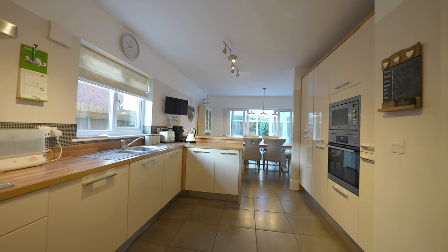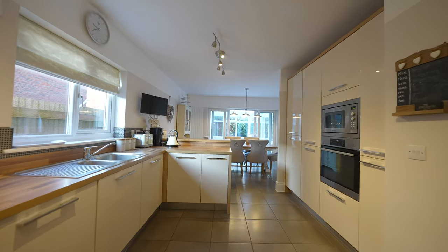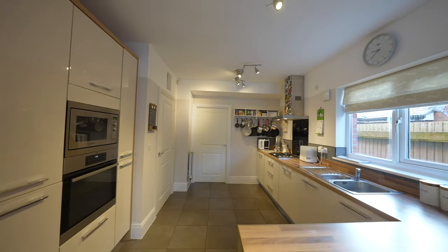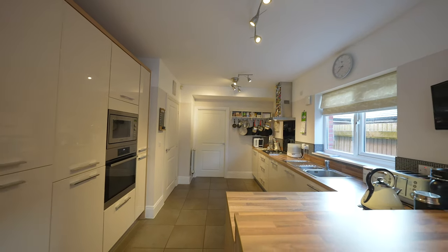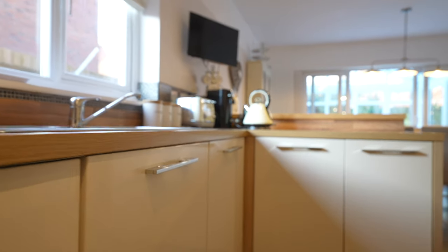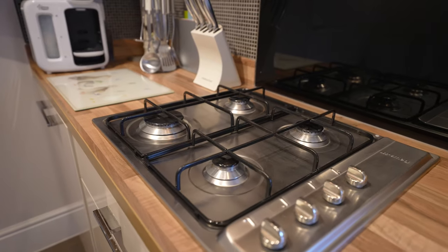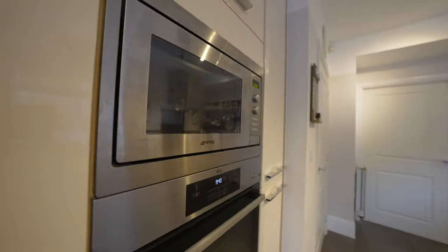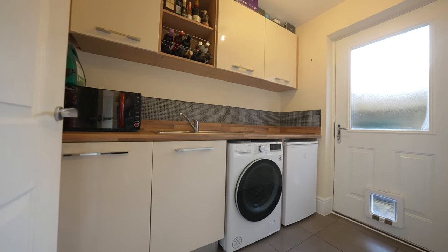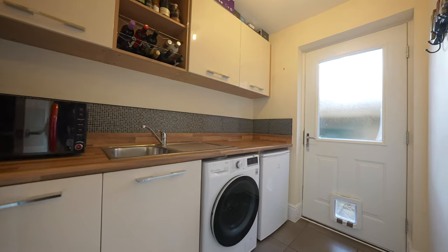There is ample space for a dining table and access to a superb conservatory. The kitchen offers an extensive range of high gloss fronted cream based wall units complemented by wood effect work surfaces. Integrated appliances comprise of a dishwasher, four-ring gas hob with canopied extractor fan over, oven with built-in microwave and fridge freezer.